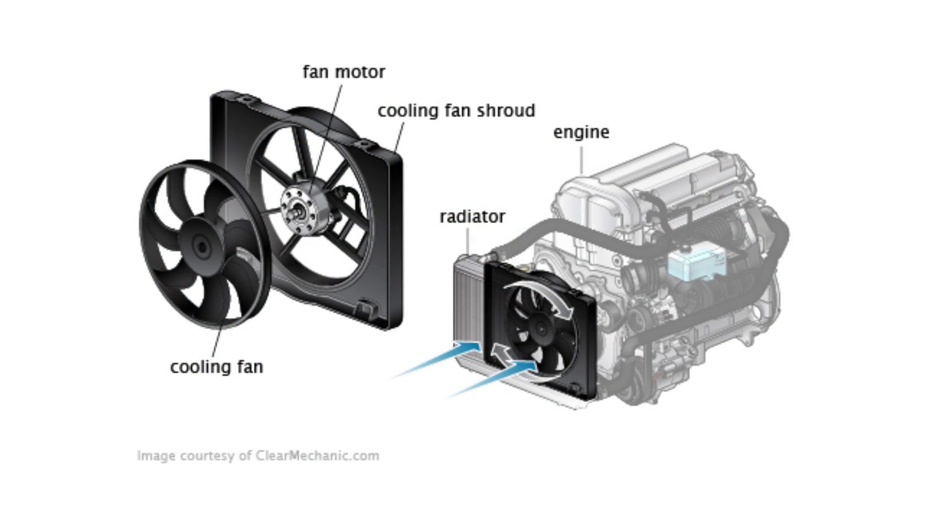Moving on to common cause number three: the cooling fan stuck on. The cooling fan is really there for idling and low-speed driving, especially on warmer days. The radiator relies on incoming fresh air — at speed you have plenty of air moving over the radiator surface. However, at idle, in stop-and-go traffic, or at very low speeds, the cooling fan kicks on to pull cooler, fresher air into the engine bay and over the radiator. If you notice the cooling fan is running excessively, that could cause fault code P0128, as it may be overcooling the engine bay and keeping temperatures too low.